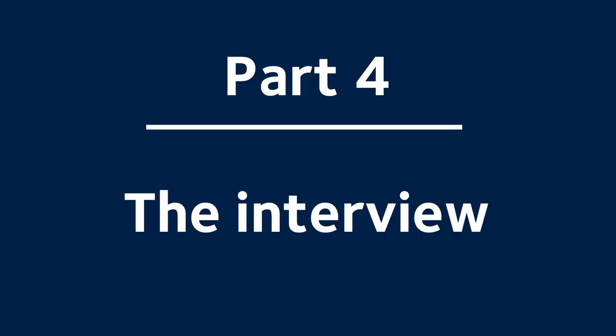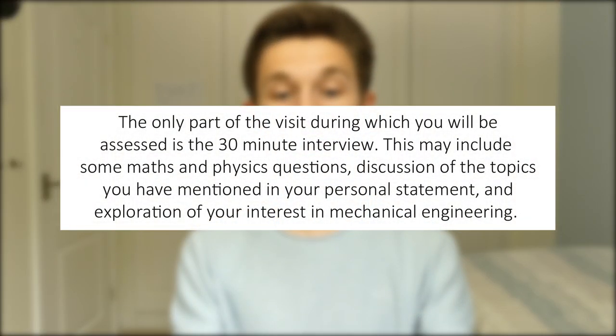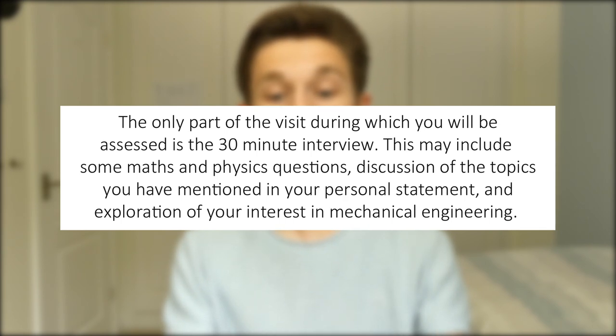Part four: the interview. On my confirmation email for the admissions day they told me: 'The only part of the visit during which you will be assessed is the 30 minute interview. This may include some maths and physics questions, discussions of the topics you have mentioned in your personal statement, and exploration of your interest in mechanical engineering.' I think my interview wasn't quite that long — I recall it being about 20 to 25 minutes. We started off with some questioning on my personal statement. In my personal statement I discussed a lot about roller coasters and my passion for them, so this probably did shape which questions I got.